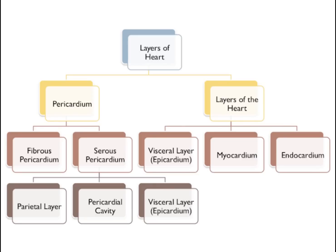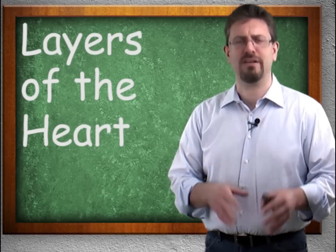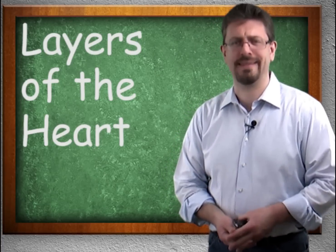We can see we have something called the fibrous pericardium, the serous pericardium, the parietal layer, the pericardial cavity, the visceral layer or the epicardium, the myocardium, and the endocardium. Again, it sounds a lot more confusing than it actually is.